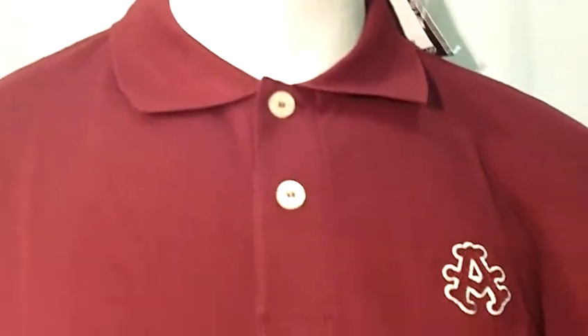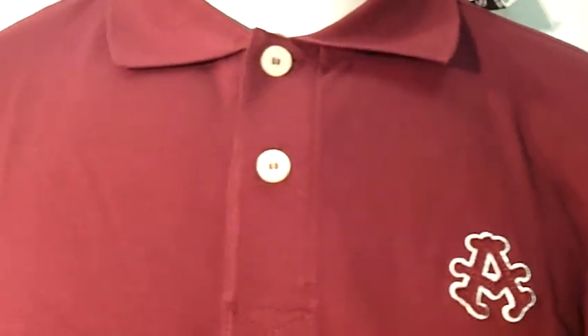It is very affordable. It can be worn on any occasion. It is a plain shirt.